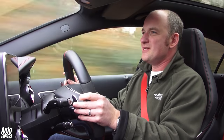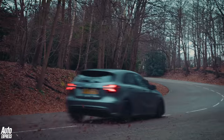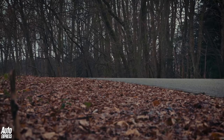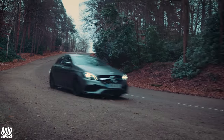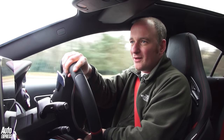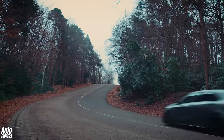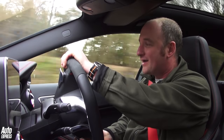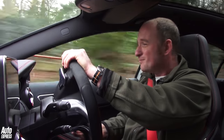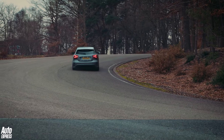You just point it down a road, floor the throttle, hit the brakes when you need to, turn the steering wheel when you need to, and it just seems to grip and go. Through this series of corners here, it's just utterly planted. There's a tiny bit of understeer when you push hard, but get on the throttle and the 4WD system just helps dial it out and it fires out the corners. It is ridiculously quick — not much would live with this in the real world.